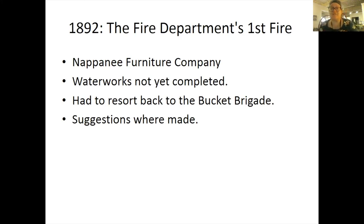In 1892 was the fire department's first fire — the same year they organized. It was the Napanee Furniture Company, and there was said to be $3,000 in damages. The waterworks was not completed yet, so the hydrant remains were not finished, and they had to resort back to the bucket brigade. The newly organized fire department was joined by citizens. The Napanee News also suggested that ladies would provide the firemen with a pail of hot coffee when there was hard and prolonged work to do, noting it would prevent men from looking for something stronger or hurting themselves by drinking cold water.